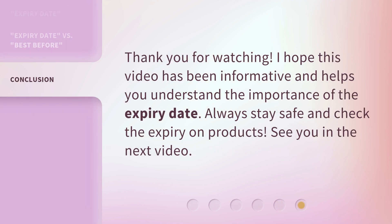Thank you for watching. I hope this video has been informative and helps you understand the importance of the expiry date. Always stay safe and check the expiry on products. See you in the next video.